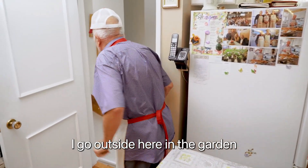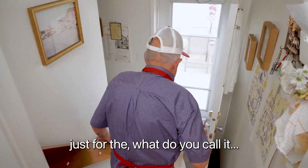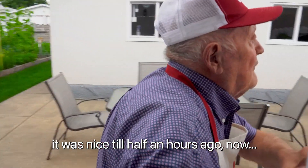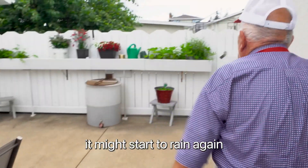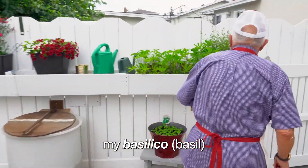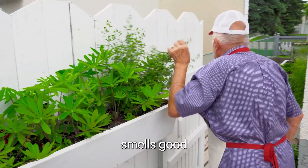I go outside here in the garden, pick it up, a little bit of parsley — just for decoration, for the dishes. It was nice enough an hour ago, now it might start to rain again. That's my flower. My basilico. That's my oregano, see? It's nice. Smells good.